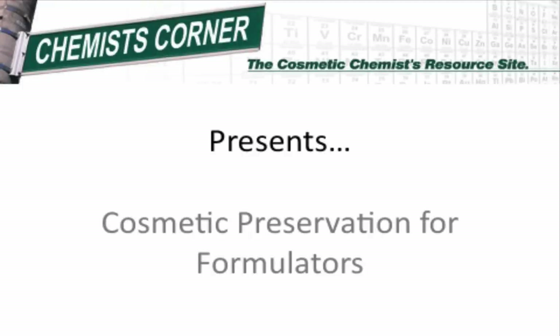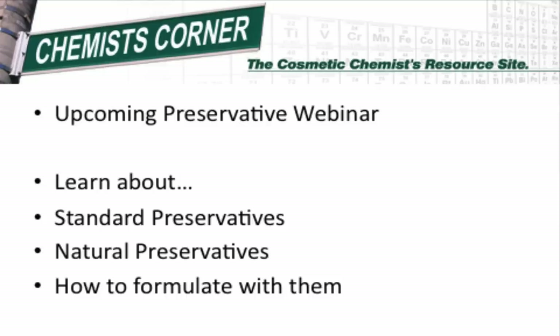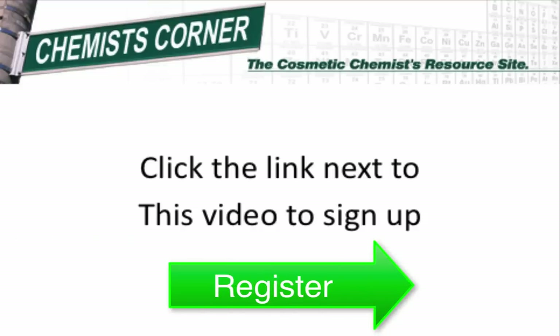But before we get to that, I want to tell you about our upcoming webinar which will teach you all the main things you'll need to know about cosmetic preservatives and how to formulate with them. I will be presenting this 45-minute webinar which will go through standard preservatives, natural preservatives, how to formulate with them, and everything else you need to know about cosmetic preservation. To sign up for the preservation webinar, click the link next to this video.